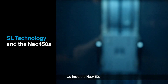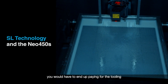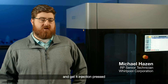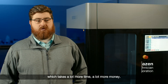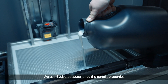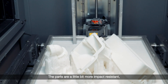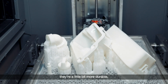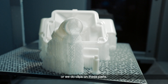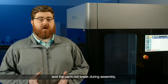For our SL printers, we have the Neo 450S. If we didn't have SL technology, you would have to end up paying for the tooling and get it injection pressed, which takes a lot more time and a lot more money. With the Neo 450, we are using Somos Evolve because it has the certain properties we're looking for in an SL part. The parts are a little bit more impact resistant and more durable. We do a lot of thin wall parts and clips on these parts, so we need to be able to assemble everything together without the parts breaking during assembly.